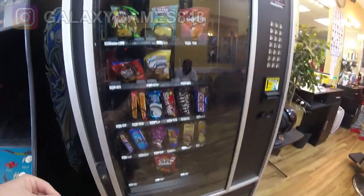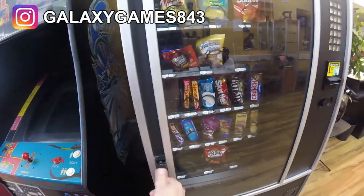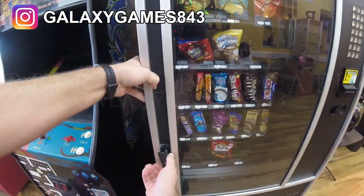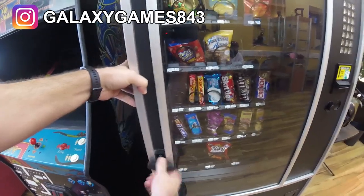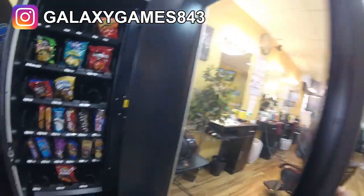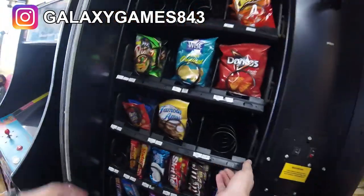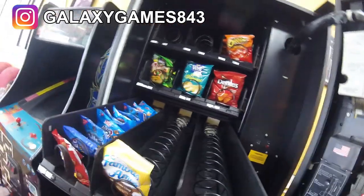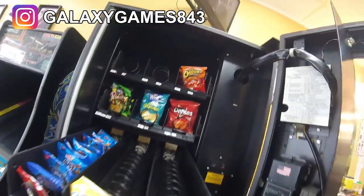What's up guys, it's Matt with Galaxy Games 843. We are back with another vending collection video. Today we're at our barbershop location, which is one of our very favorite locations. Take a look in the machine — the takis are gone, the barbecue chips are sold out, cheese its are sold out, and those Famous Amos cookies are low too. It's gonna be a good collection this time guys.